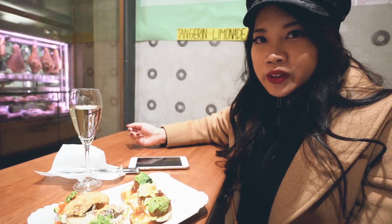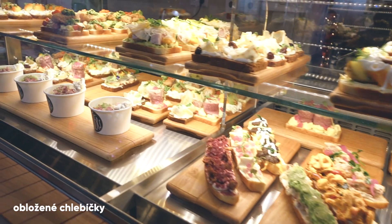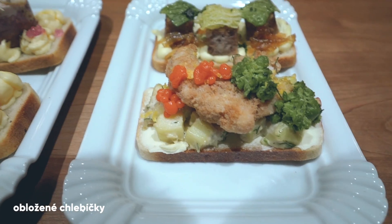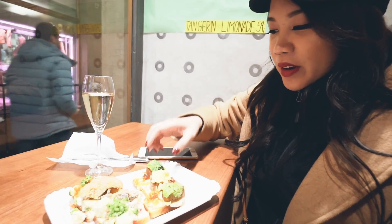So we're at Sister Bistro, it's a shop where they sell traditional Czech food called chlebiky. It's basically an open-faced sandwich. So we're gonna try one.